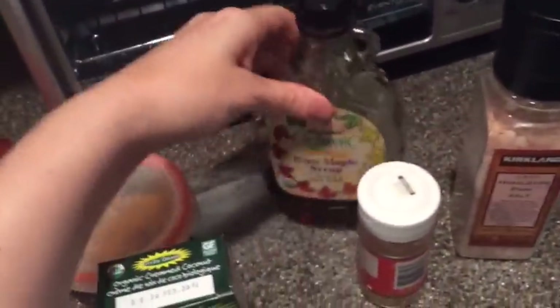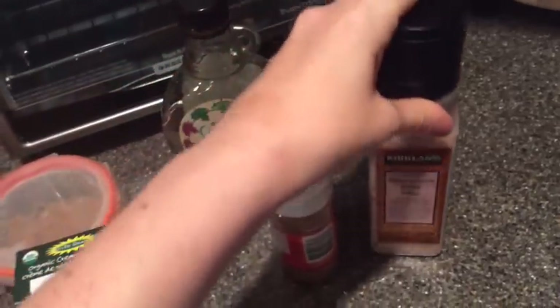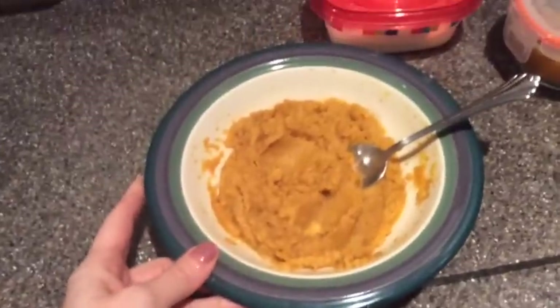I added a splash of pure maple syrup, some cinnamon, and some Himalayan pink salt — the salt really brings out the sweetness. It tastes a little bit like a nice pumpkin pie type of dessert.